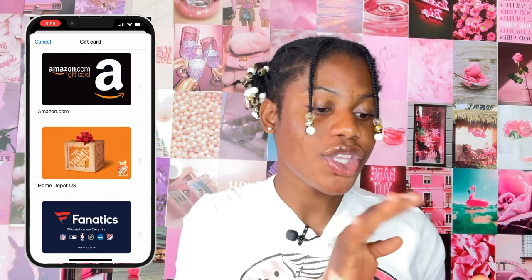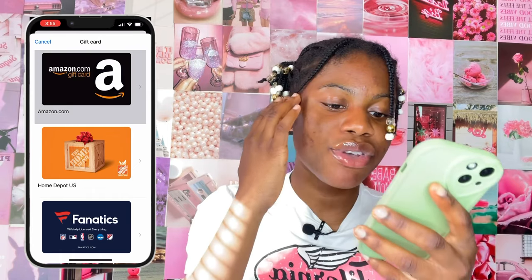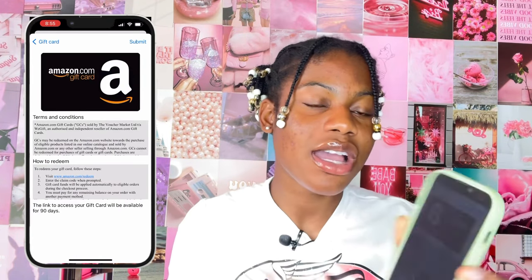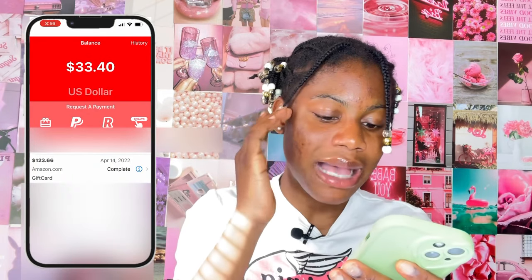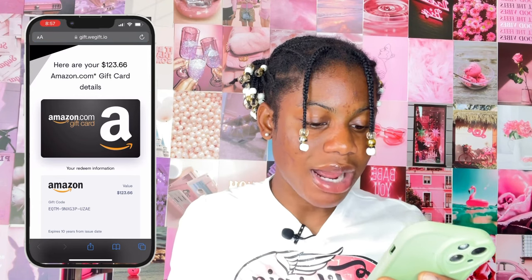Since this video is about getting free stuff from Amazon, click on Amazon.com right there. Once you've done that, it'll show a page — just click Submit in the top right-hand corner. After you click Submit, all you have to do is wait about two minutes. At the bottom it will show recent payment requests. I'm not going to withdraw money right now; I'm going to show you a different transaction I did in the past — I withdrew $123 from this app as an Amazon gift card.